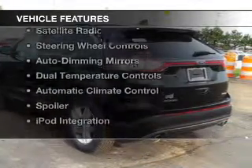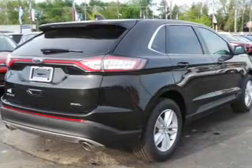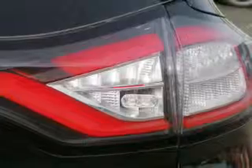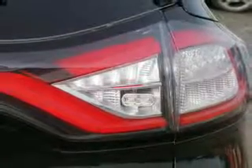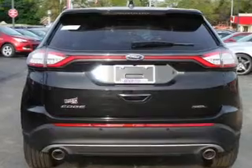The features include push-button start, blind spot sensors, Bluetooth connectivity, a satellite radio, steering wheel controls, auto dimming mirrors, dual temperature controls, automatic climate control, a spoiler, and iPod integration.